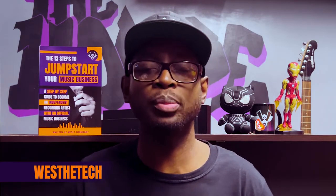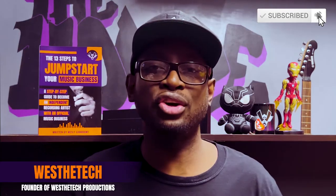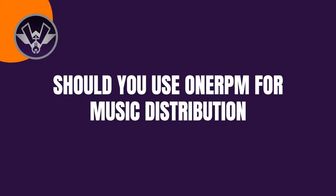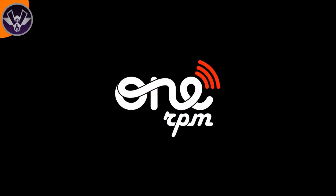It's your boy West the Tech, here to bring you another one of my personal favorite tech tips to help you as an artist growing your craft. Today we're going to go over: should you use OneRPM for music distribution? If you're a recording artist possibly looking into using OneRPM as your main music distribution service, this is the perfect video for you.